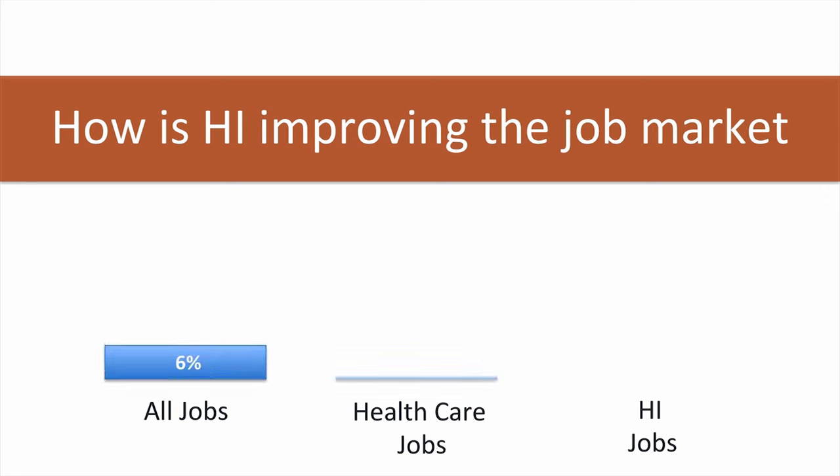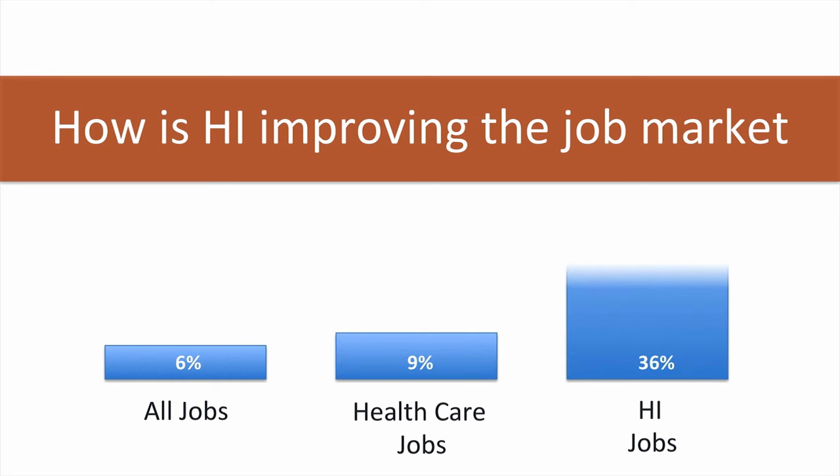From 2007 to 2011, health informatics jobs have grown faster than many other fields. The U.S. Bureau of Labor Statistics is also predicting large growth in this field for the future. The need for health information technicians is expected to increase by 21% between 2010 and 2020, in response to increased demand for health care and increased use of technology in health care.